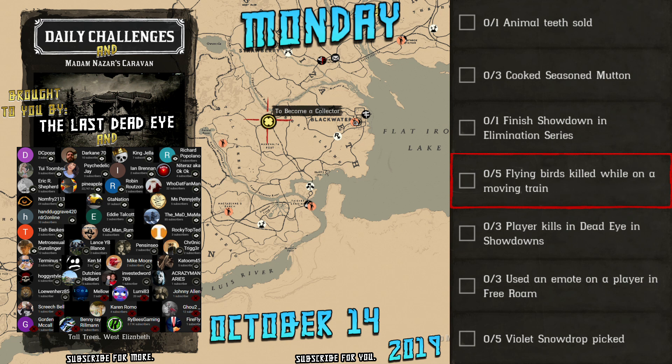Hello and thank you for viewing. Today's daily challenges for Monday, October 14th, 2019 are: one animal tooth sold, three cooked seasoned mutton, one finished showdown in elimination series, five flying birds killed while on a moving train, three player kills in dead eye in showdowns, three used in a moat on a player in free roam, and five violet snowdrop picked.